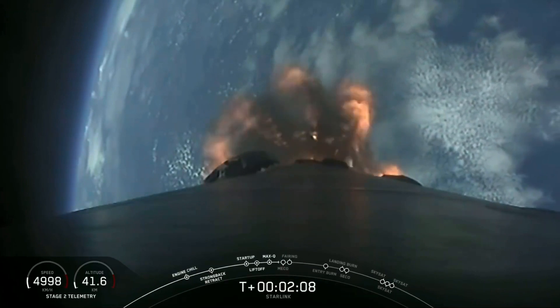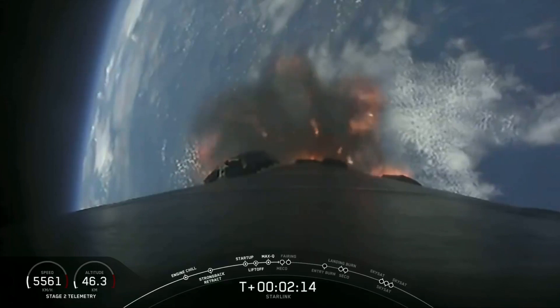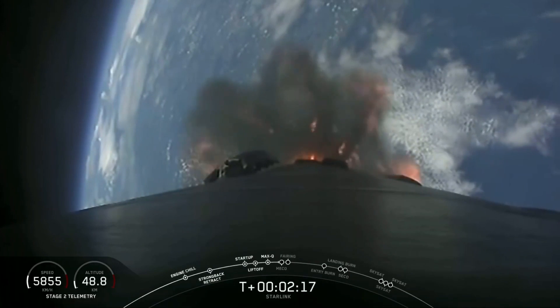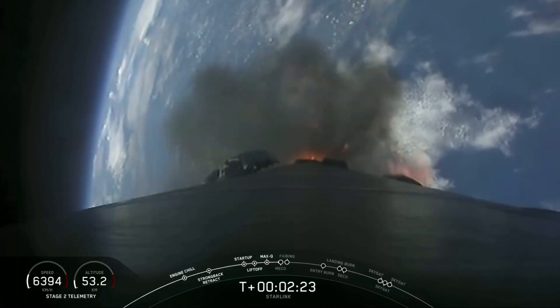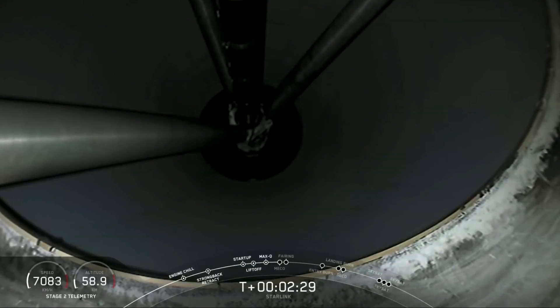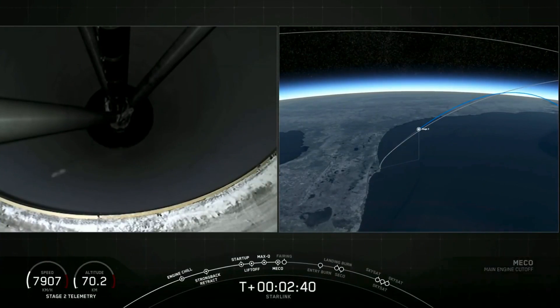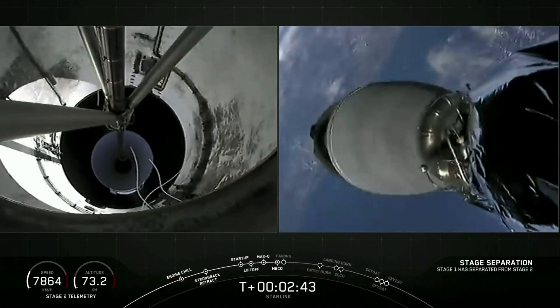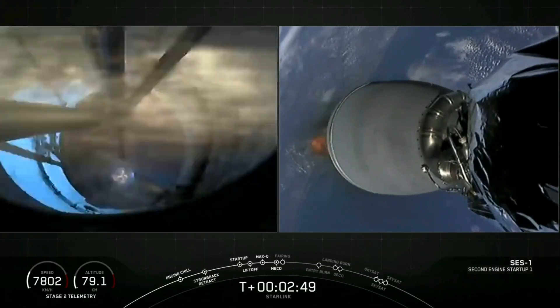Main engine cutoff coming up in about 20 seconds. Everything continuing to look nominal for stage 1. We have MECO. Stage separation confirmed. And ignition.